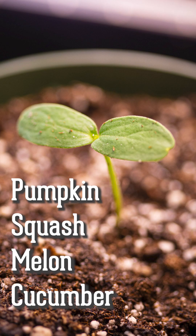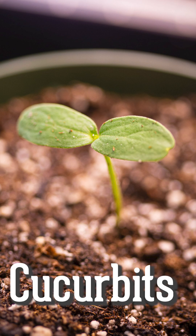Pumpkin, squash, watermelon, and cucumber seedlings are part of the family cucurbits. Their cotyledons are large and oval shaped.